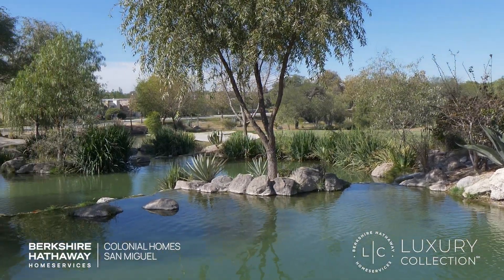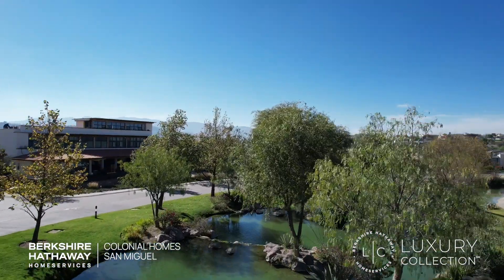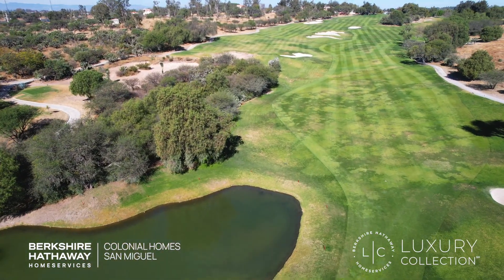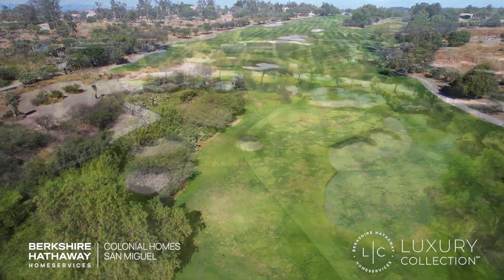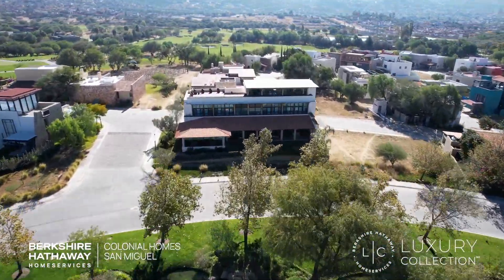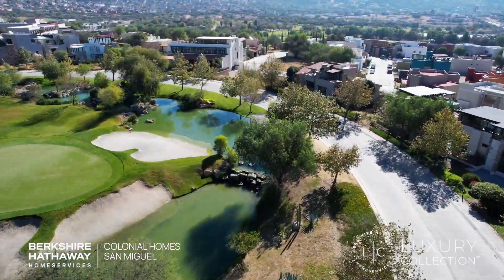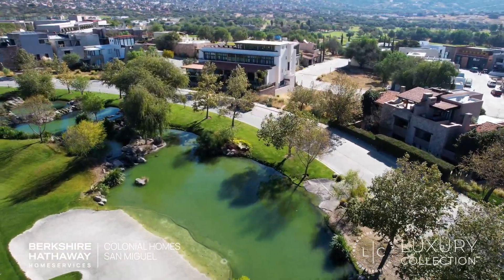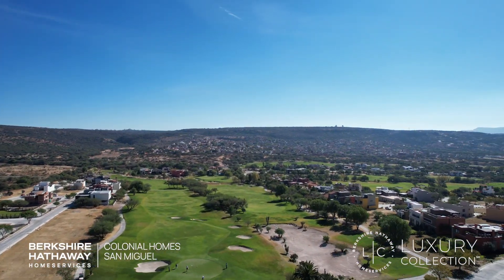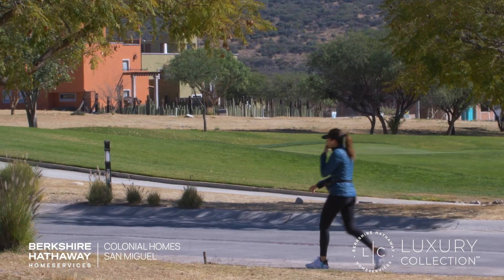Welcome back to another video. Today we're taking a look at Las Ventanas, San Miguel de Allende's newest gated golf course community. This gated community has beautiful landscaping, and all homes are new here since the community is only about eight or nine years old. Most of the homes are only about six or eight years old. There are still many homes under construction, some of them right on the green — you can walk out your back door and have a back porch right on the green.